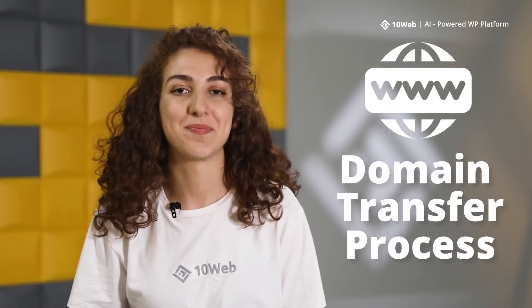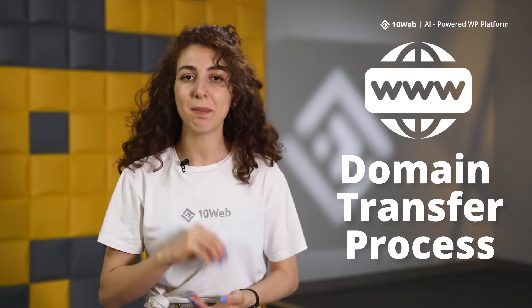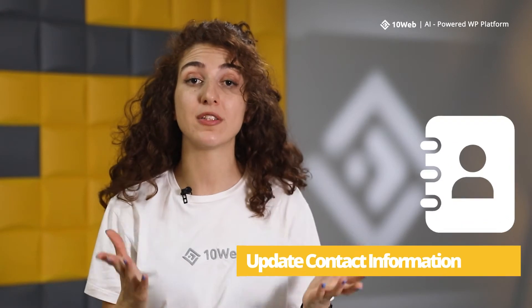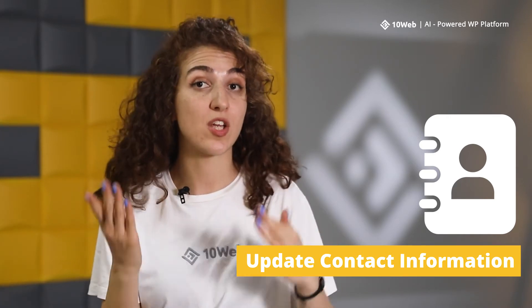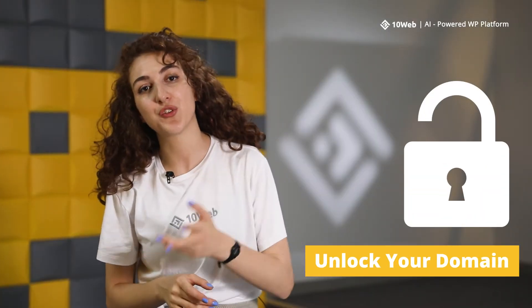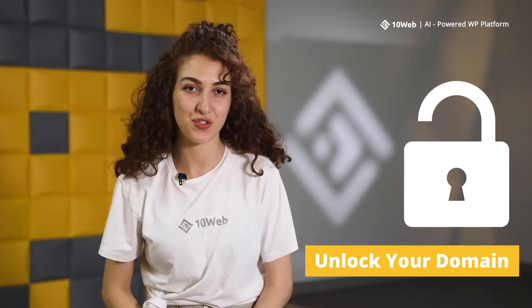Now let's talk a little more about the domain transfer process. When your 60-day period with your original registrar passes, you can begin the process of domain transfer. Before you begin, make sure all of your contact information is up to date on your current registrar's control panel, and that you have a secondary email address available, as the one associated with your current registrar will be deactivated. Then you need to unlock your domain — you can either do it yourself in the control panel or make a request to your current domain registrar.